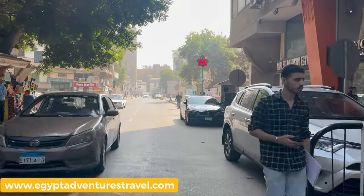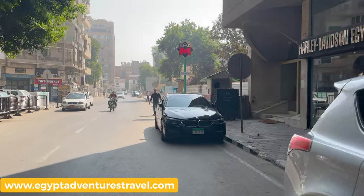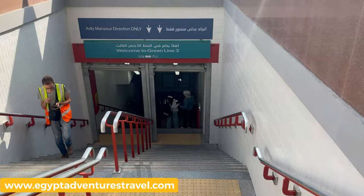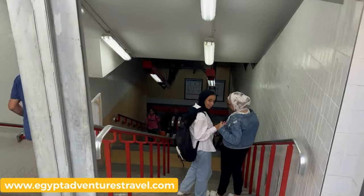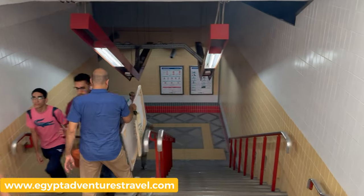Today, I'm taking the metro from Zamalek, and I'm getting in at the Safia Zaghloul metro station. But you can get in the metro at tons of different stations throughout downtown Cairo and other popular tourist areas. You just need to make sure that you follow the directions, transferring eventually to the Green Line 3 to get to Khan Khalili.